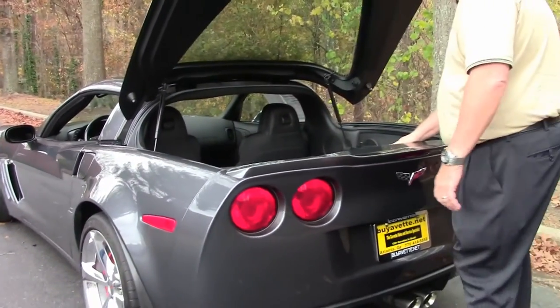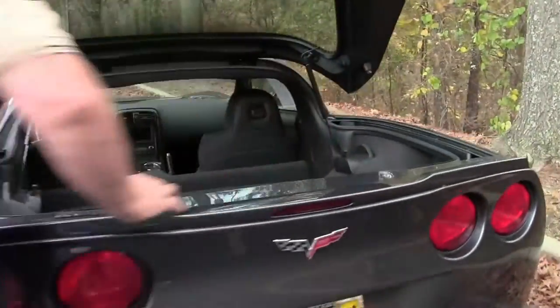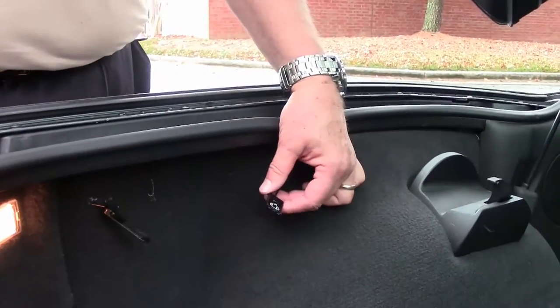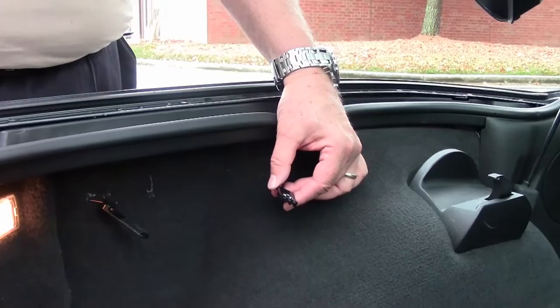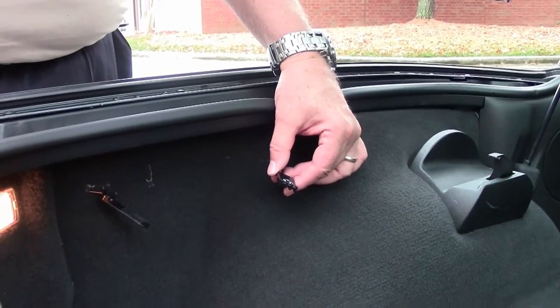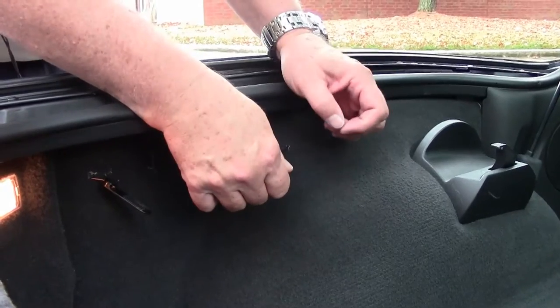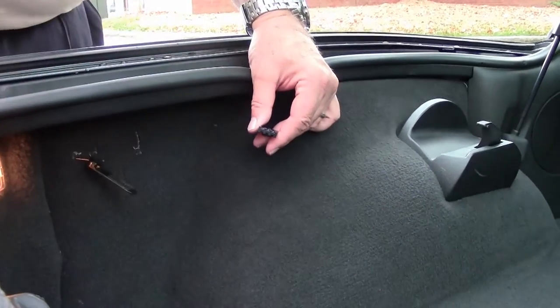Also, we have two pull tabs. One — should you run into any issue, if the battery is going low, you can pop the top. I'll show you a button by the license plate. The top comes up. You pull this tab and it will manually unlock your driver's door.